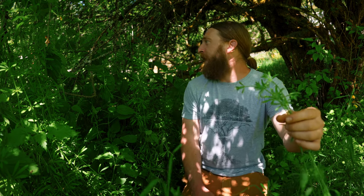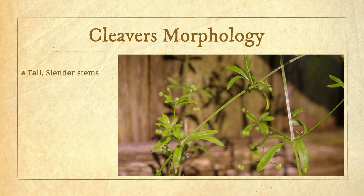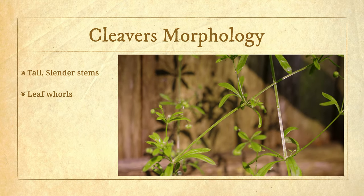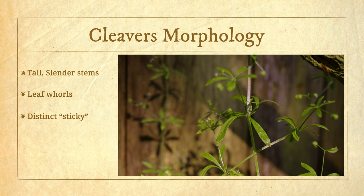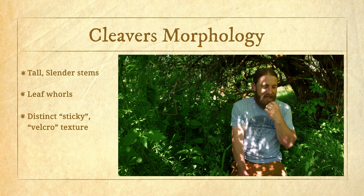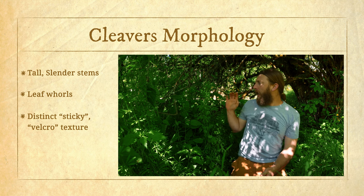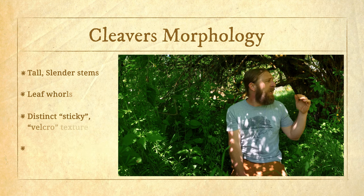For those of you not familiar with cleavers, it's probably a little hard to tell what here is cleavers. Cleavers is this one — it's got these really tall slender stems and these leaf whorls that go around it. The most notable thing about this plant is that it's super sticky, almost feels like scotch tape or maybe even like Velcro. One of the ways that it grows is that it climbs on all the other plants around it. We've got really tall reed canary grass in this area, so the cleavers really likes to climb up it.